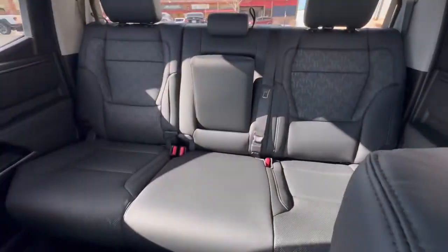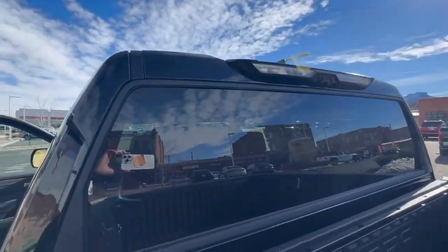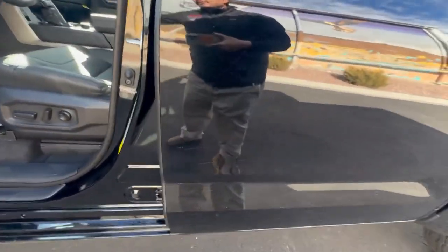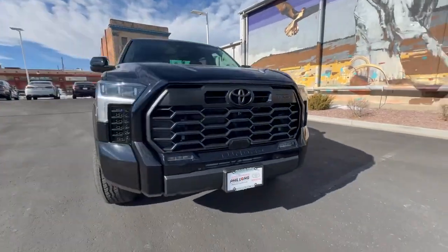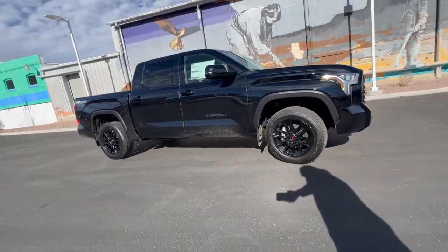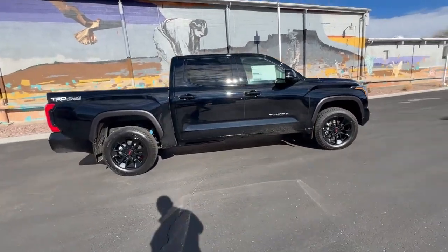The digital rearview mirror is a super cool feature — if your view is ever obstructed, you pull this tab forward and it becomes a digital rear view camera that works off the camera in the back. This one is super hot and something tells me it's not going to be here for very long. This is a Limited Tundra with the TRD Off-Road package — not something you see all the time — and this one just happens to be all blacked out. Gotta love it.